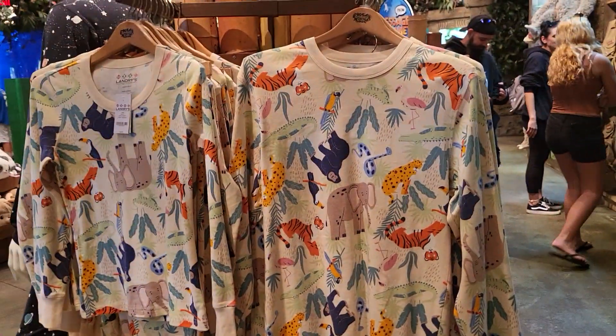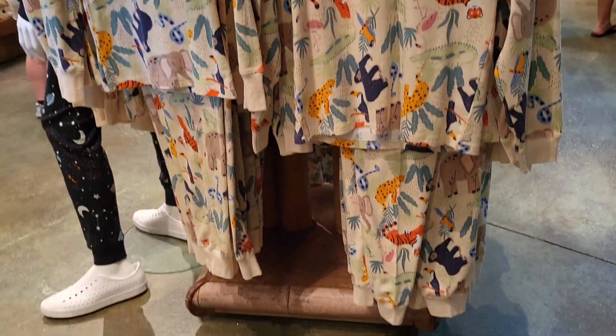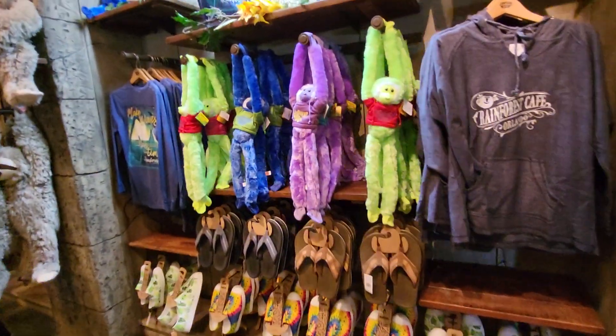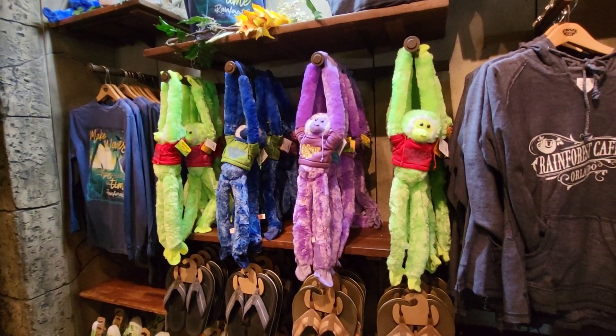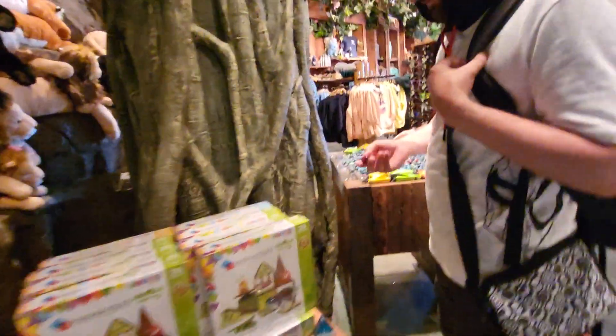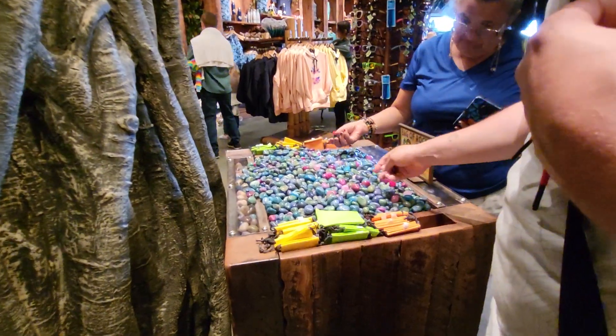Let's see what else they have. They have pajamas that are really neat. They have sandals and animals. What did you find, Robbie? What is that? Oh, rocks. Lots of rocks.